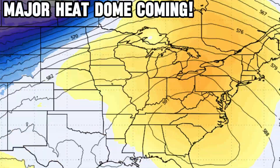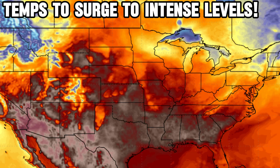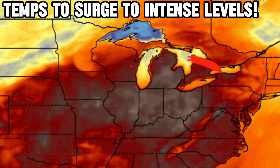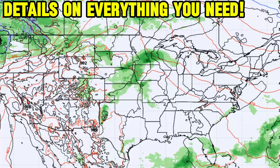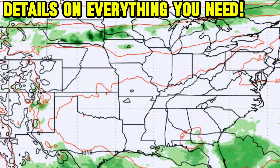A major heat dome is on the way for the United States, heading towards next weekend. It is going to impact a lot of the east all week long, with temperatures surging to intense levels as far north as the Ohio Valley and Great Lakes, where some numbers could get upwards of 100 degrees. I've got the details on temperatures and the precipitation pattern ahead in this video, so stick around.